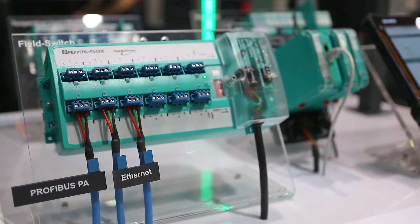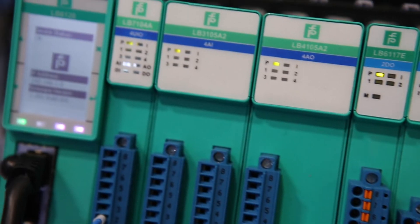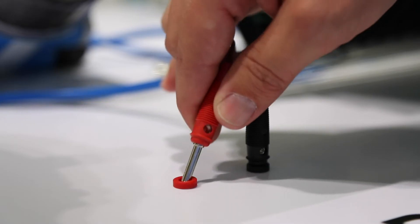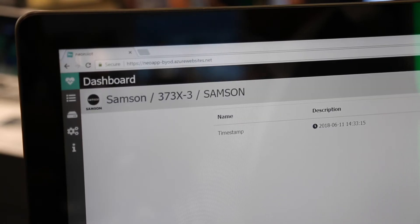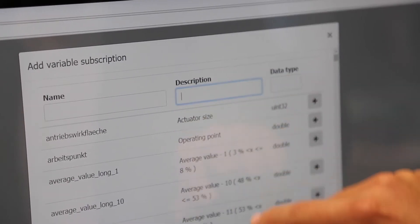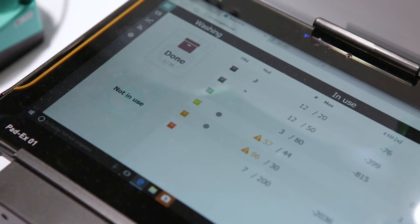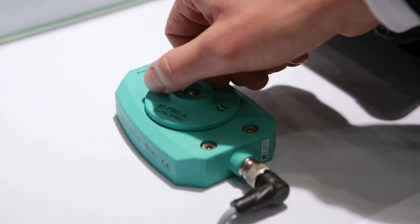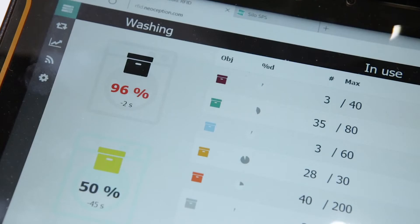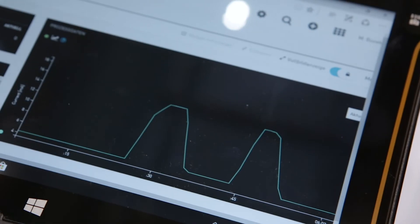With innovative software solutions, Pepperl+Fuchs's subsidiary Neoception provides you with industrial IoT services that are tailor-made for your individual requirements and business processes. You can use it to smoothly integrate field devices into your existing IT infrastructure and make them available in real time in a cloud, allowing you to remotely monitor and analyze your processes.